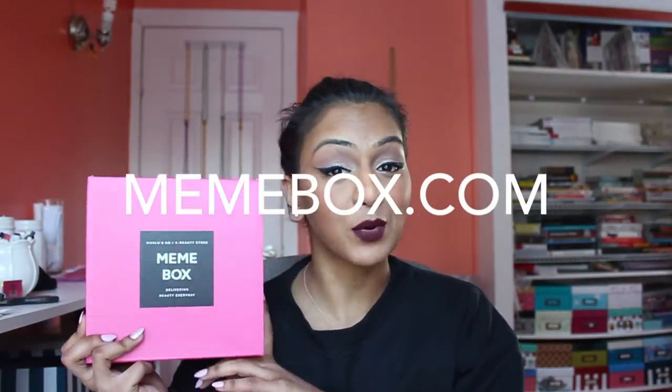Hey everybody, I'm going to be doing a haul from Memebox, and Memebox is Korea's number one beauty store. You can find it online. I'm not exactly sure if in Korea there are stores called Memebox or if it's just an online store. This is a website where you can purchase all your Korean beauty items — skincare, makeup — and they do have boxes every month. I believe it was a subscription site at one point, but I don't think it is anymore. I will have all that information down below. I'm very, very excited to receive this box. Thank you so much Memebox!